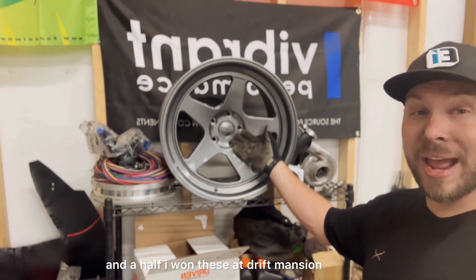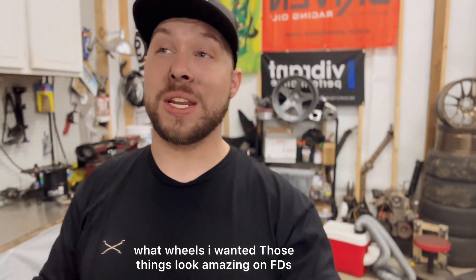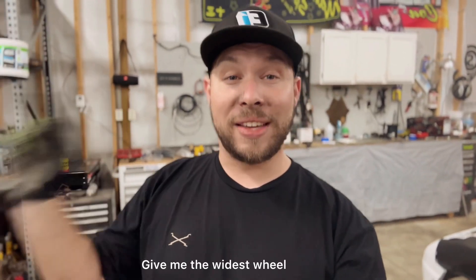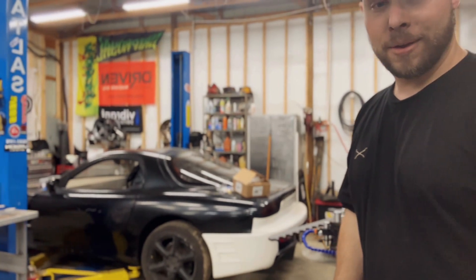These beautiful KMPs are going on it — 18 by 10.5s. I won these at Drift Mansion and I got my choice of wheels. Those things look amazing on FDs; I've seen so many pictures of them. I asked for the widest wheel they had and I'll put my 300-series tire on there — hoping I can squeeze a 315 on there. It'll be 305 front, 315 rear for all the grip.